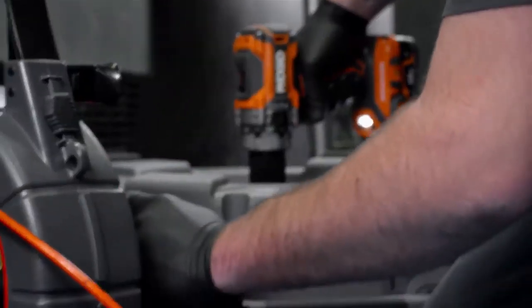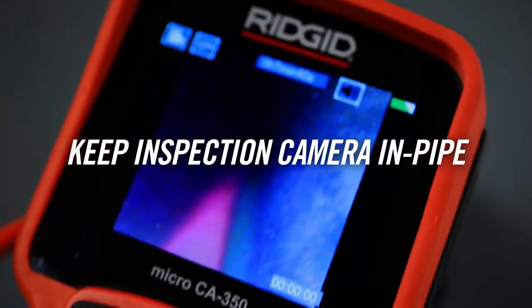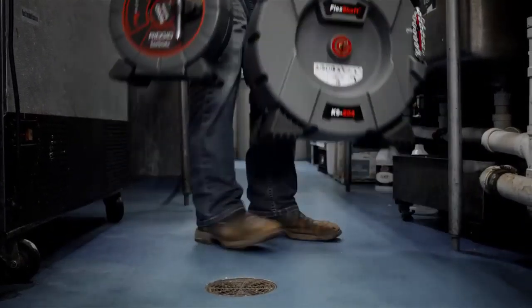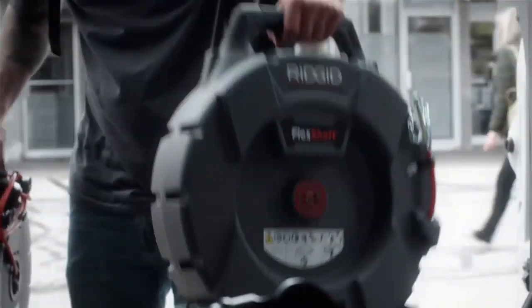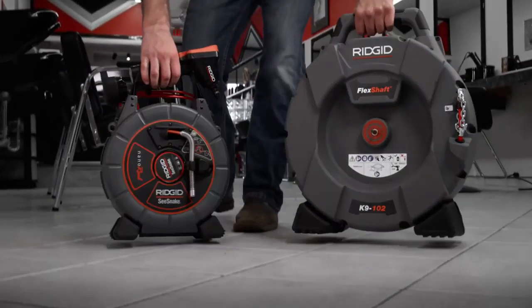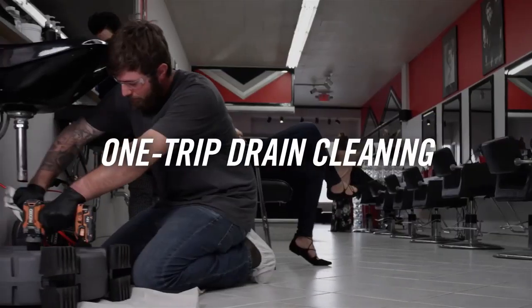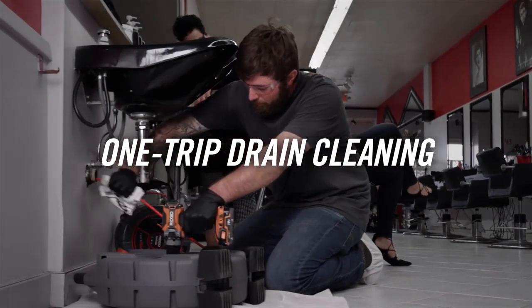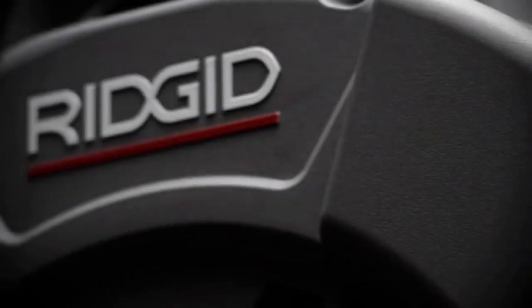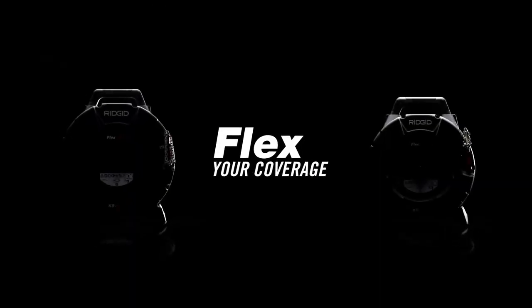Unlike other drain cleaning tools, you can keep your sewer snake in-camera while running a Flex Shaft machine. Combining steps gets you on to the next job faster. The fully-contained system is lightweight and easy to carry, because everyone loves trip-free drain cleaning. It's the innovation you expect from the brand more professional drain professionals trust. Flex your coverage.